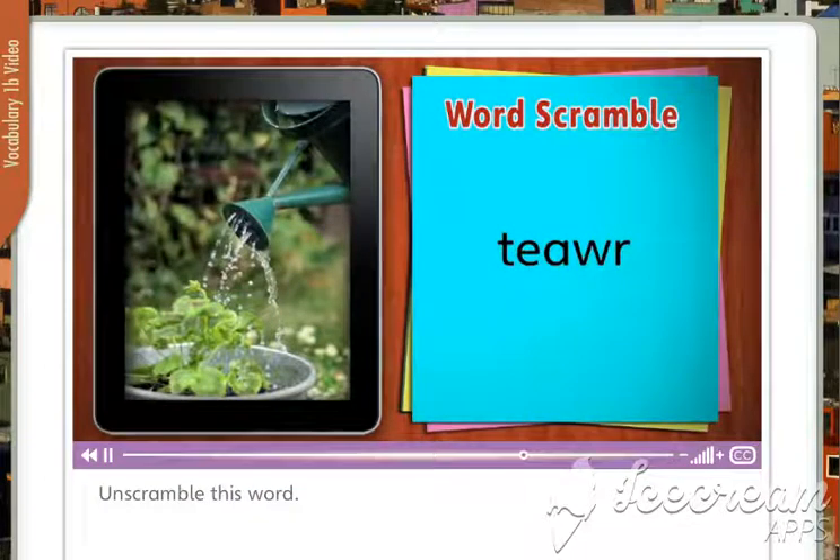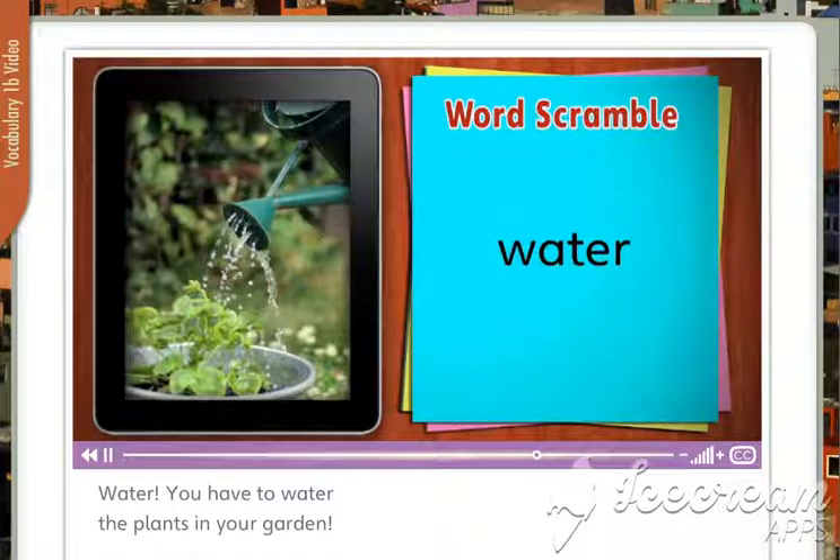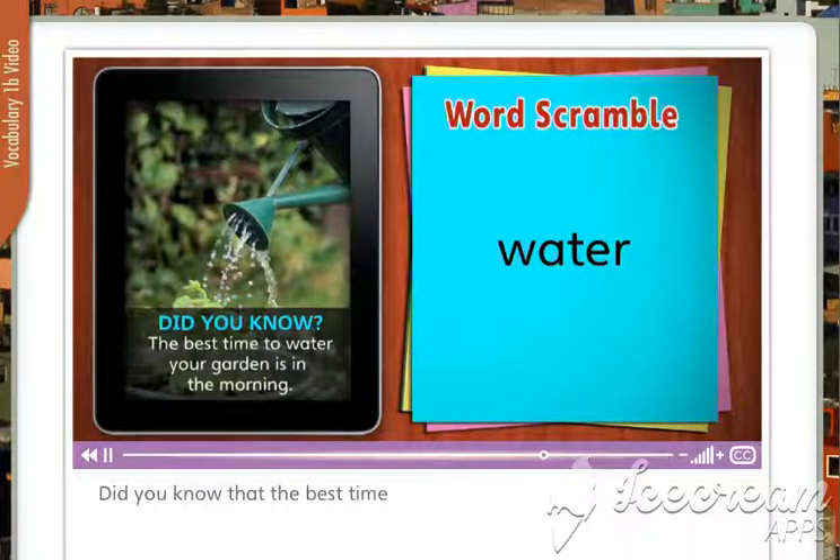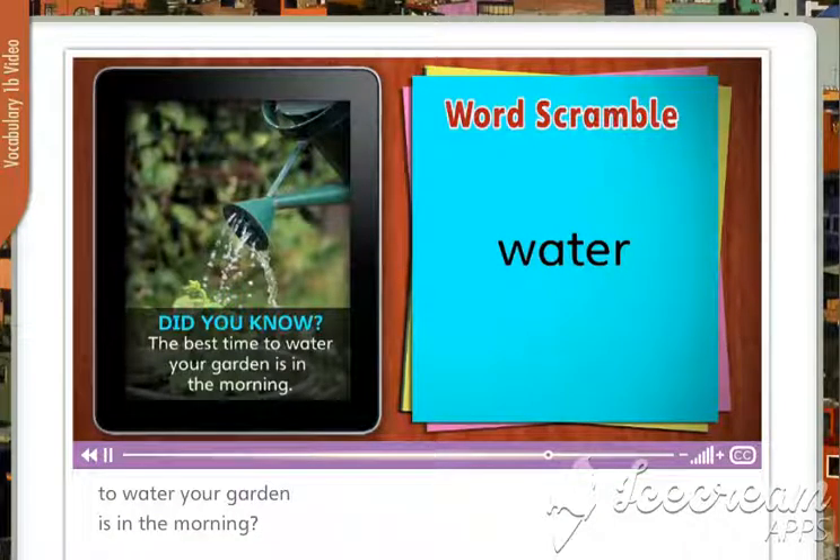Unscramble this word. Water. You have to water the plants in your garden. Did you know that the best time to water your garden is in the morning?